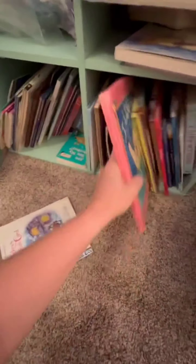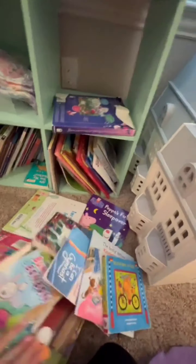Moving on, let's get the books in order. Arrange them on the shelf, grouping favorites and classics together. Then wipe down the bookshelf with a damp cloth to remove dust and dirt. This will keep the air clean and make reading time even more delightful.